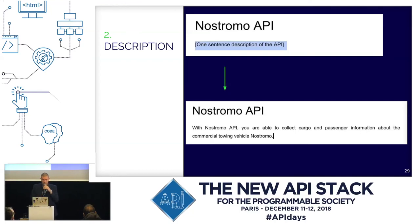The second section is the description — a short, one or maximum two sentence long description of the API. Very often it comes from the API definition file, however the technical writer can extend it as necessary. The writing prompt in brackets reads: 'one sentence description of the API,' and the actual description is: 'With Nostromo API you are able to collect cargo and passenger information about the commercial towing vehicle Nostromo.'